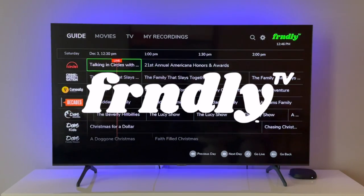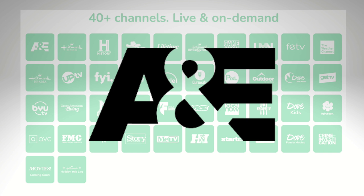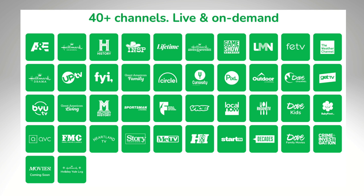Friendly TV is a live TV streaming service at a really great price. All three plans include the same 40-plus channels. We've got A&E, Hallmark, Lifetime, MeTV, Weather Channel, and more.